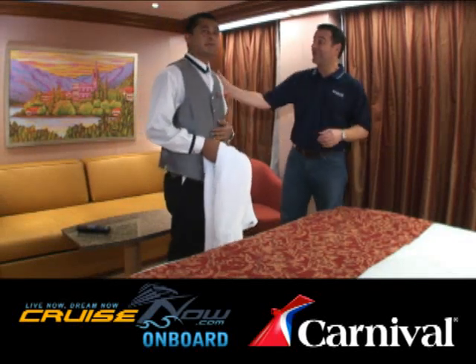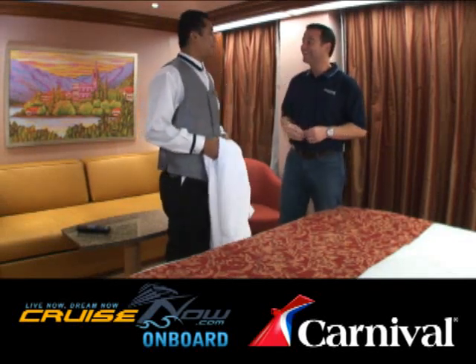I'm here with Dewa, who's our stateroom attendant here at Carnival Cruise Lines. Dewa, how are you? I'm fine, thank you. How about you?